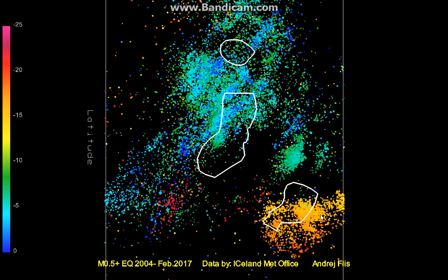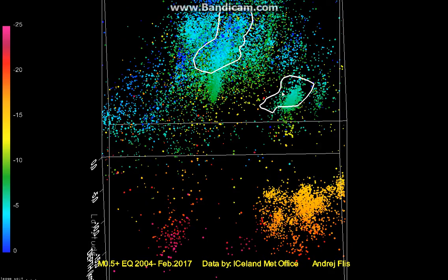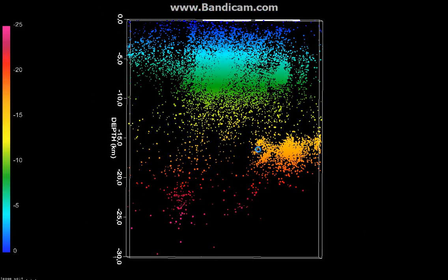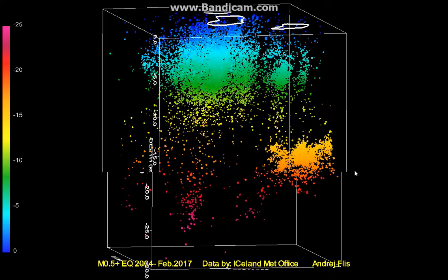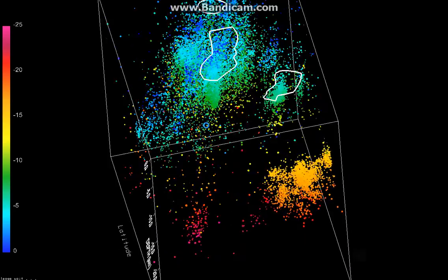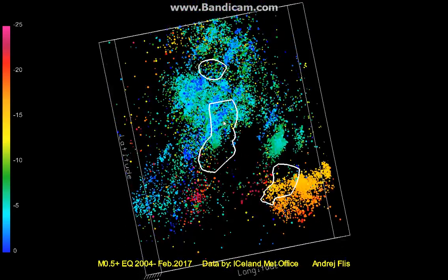Down at the bottom we see the large magma emplacement which happened under the Uptipinga volcano. This deep emplacement was between 50 to 20 kilometers and it ended at about 14 kilometer depth. It happened in 2008. We also see a lot of deep activity here southwest of Herdebrecht.